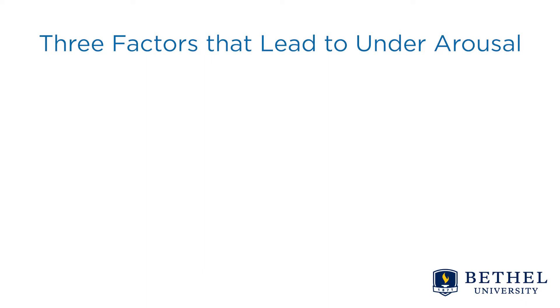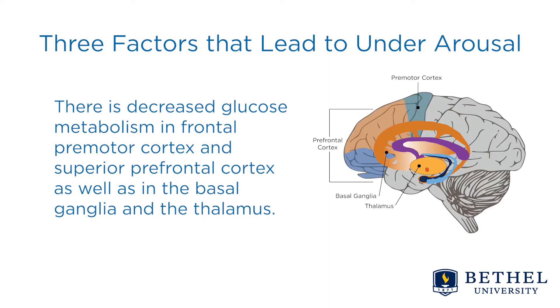There are three factors that lead to this underarousal. The first is decreased glucose metabolism in the frontal premotor cortex, in the superior prefrontal cortex, as well as in the basal ganglia and the thalamus. This is why people with ADHD do not maintain focused attention for long.